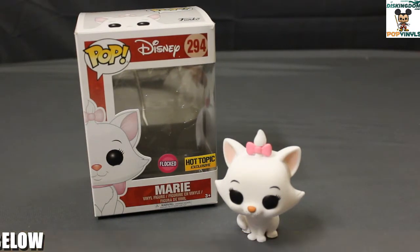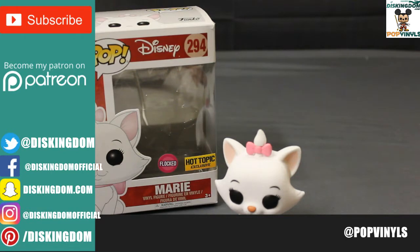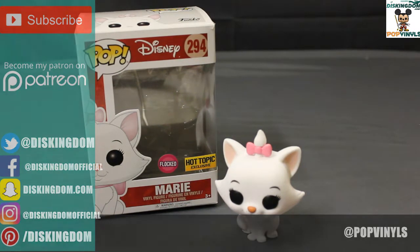So what do you think of this Marie Flocked Pop Vinyl? Give your comments below. Let us know what you think of it, and let us know if you're going to be collecting it or if you're going to pass on it. If you like this video, give it a thumbs up, subscribe to our channel, and we'll see you next time. Thanks a lot, guys. Have a great day.